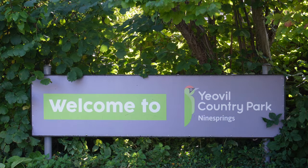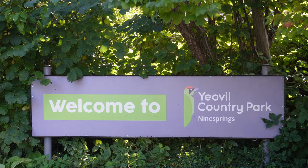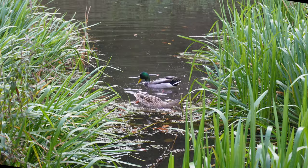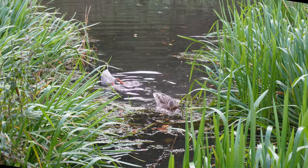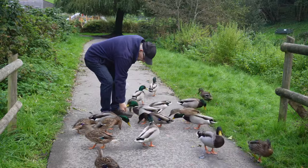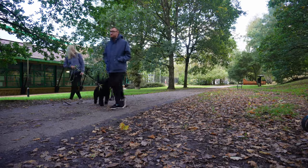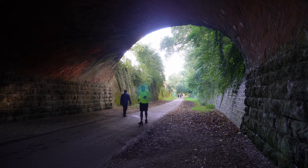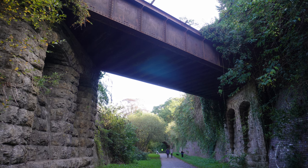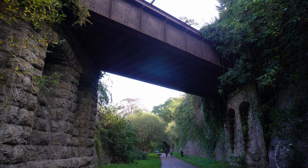Nine Springs is just on the edge of Yeovil in Somerset. It's a peaceful, picturesque park that offers an escape from the hustle and bustle of urban life. It's a wonderful spot for a picnic, to reconnect with nature, or stroll along the old railway track that ran from Penn Mill Station to Yeovil Town in Henford. The railway is long gone, but there is still some of the history of the line to remember.